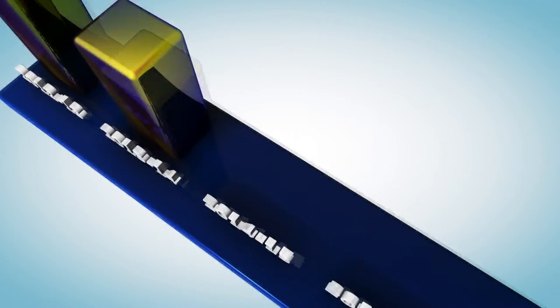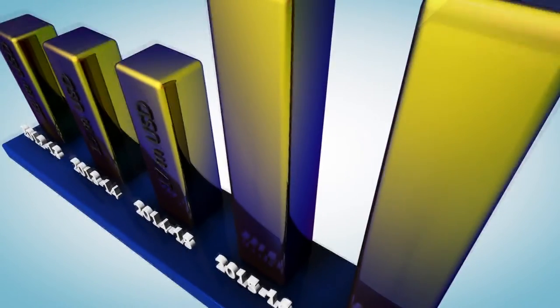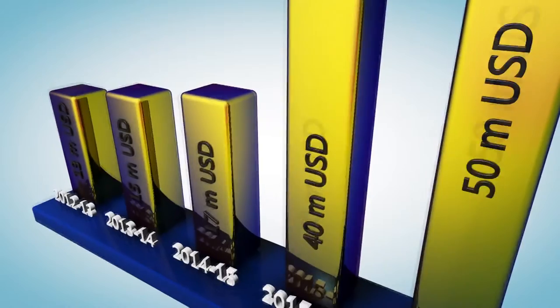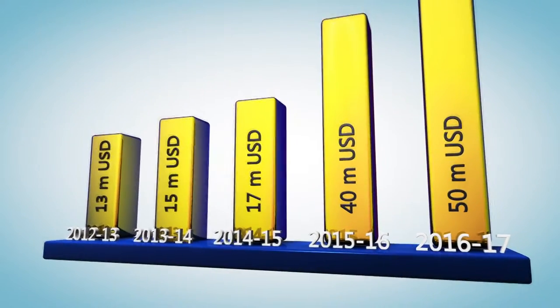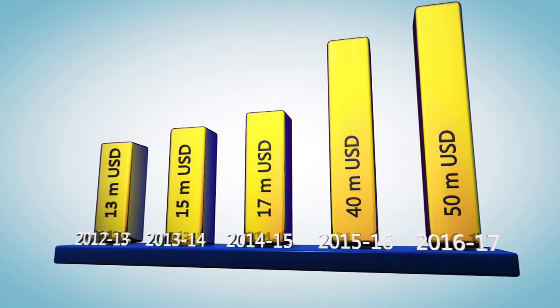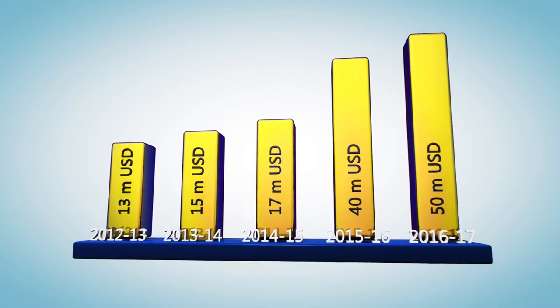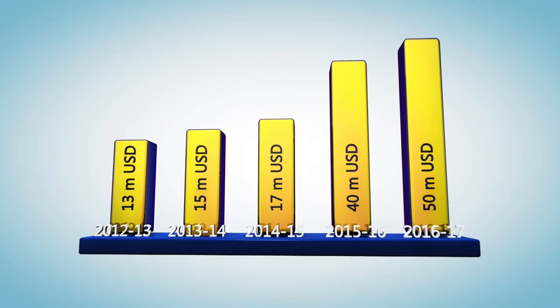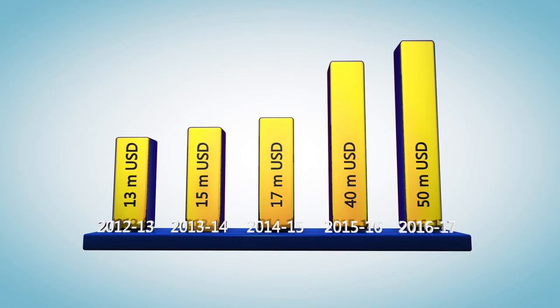Oikotech certified KAC Fashionwear Limited and KAC Knit Composite Industries Limited. Export figures: 2012–2013: $13 million; 2013–2014: $15 million; 2014–2015: $17 million; 2015–2016: $40 million projected, of which 37% is already exported; 2016–2017: $50 million projected.